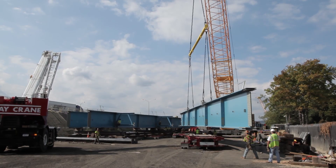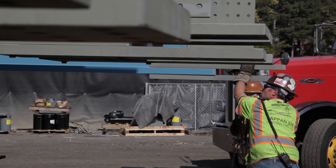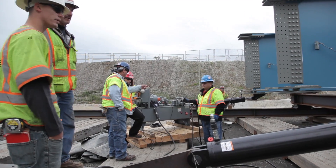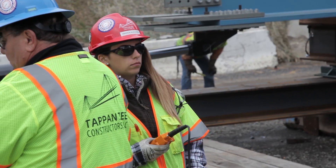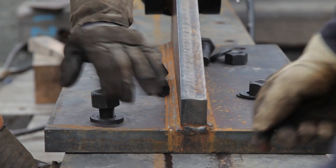We're bringing in girders three at a time because we're launching three lines at a time. So those girders come in, we erect the cross frames, we fill in some temporary laterals in between them and get everything buttoned up in terms of the bolting and everything else. Then we go and we launch. The whole concept behind the launch is you're going to push out a certain amount and then just enough to throw that next girder section on, and then you're going to push out again.